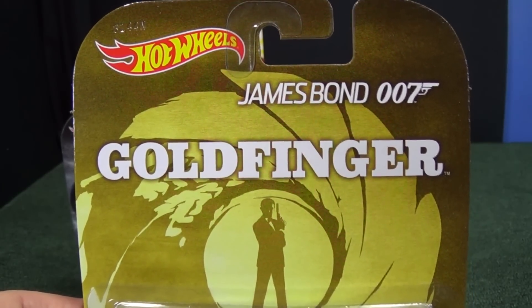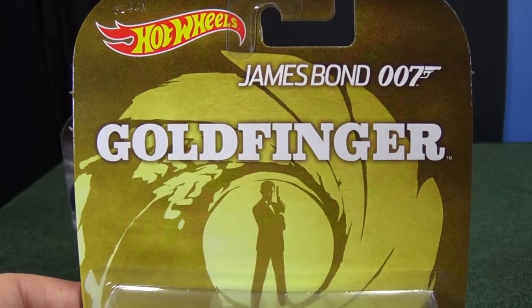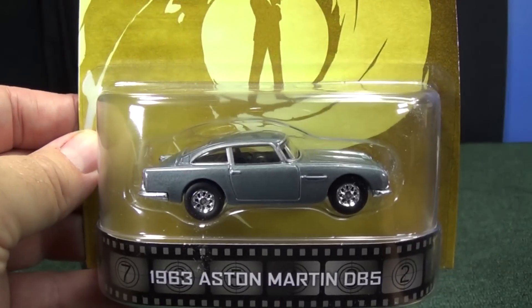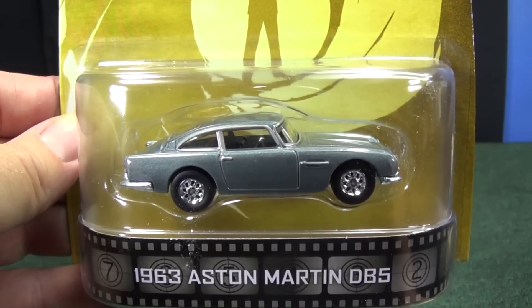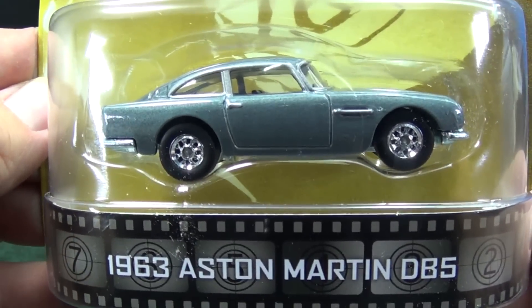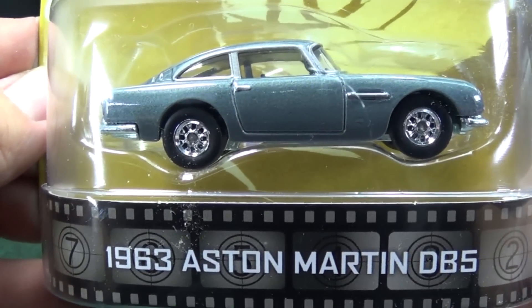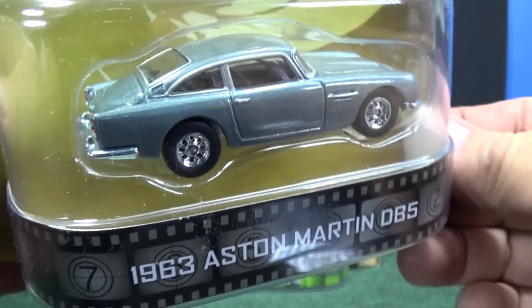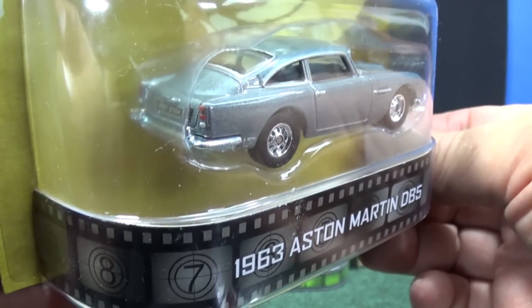The second one I'm going to look at for the F-Case Assortment is James Bond 007 Goldfinger — the 1963 Aston Martin DB5. Very nice. Classy. Look at those wheels; they look perfect on the car. I like how much rubber they have. Looks like how it would on the road — not skinny rubber band tires.